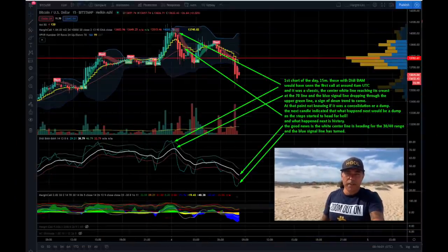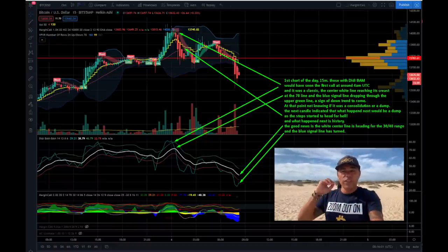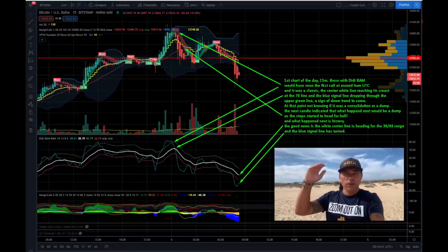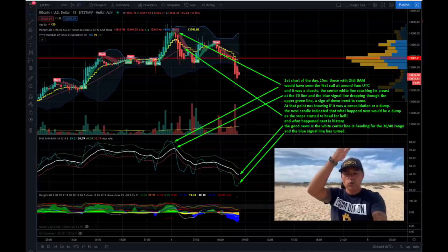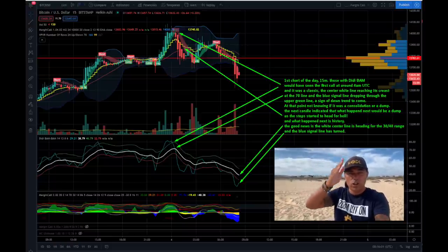Welcome to the Bitcoin TA part. We're going to look at the 15-minute, 1-hour, and 4-hour charts. On the 15-minute chart you can see the DD Bam Bam indicator. The white line was nearing the 70 level at 12 o'clock last night, meaning we were almost topping out, so we could expect a move down. You can see the blue line crossing downwards on the top green line, heading toward the white line.